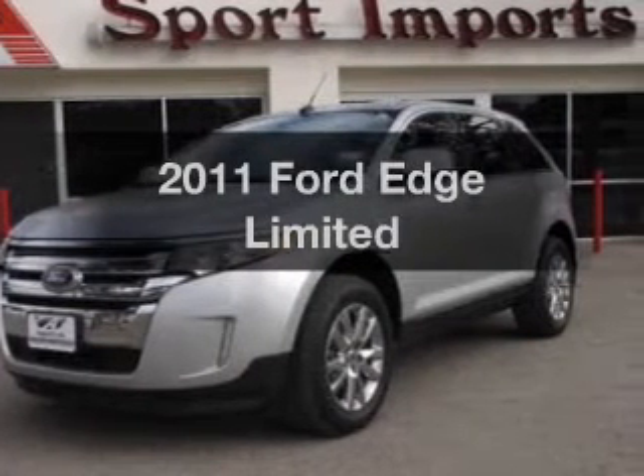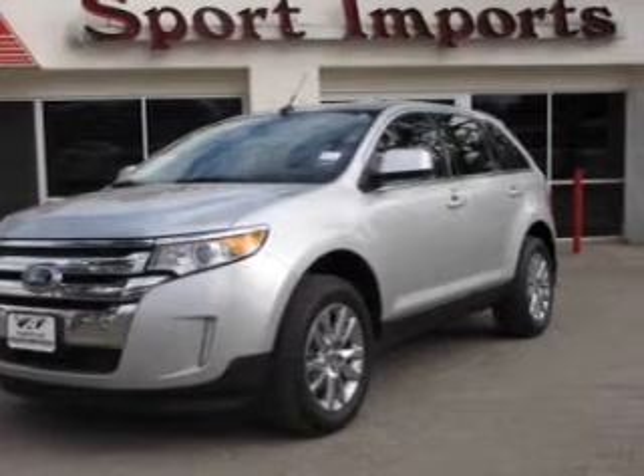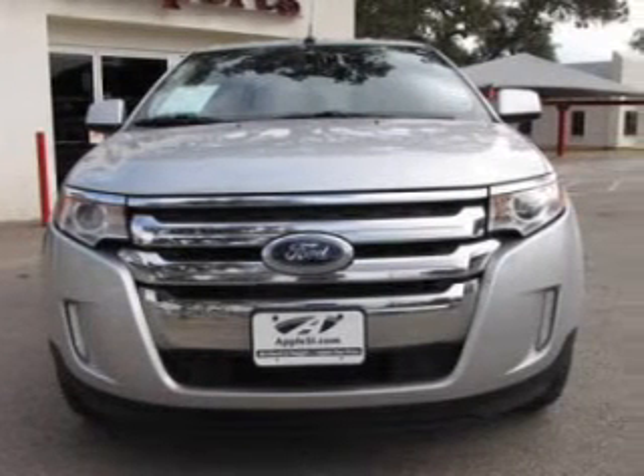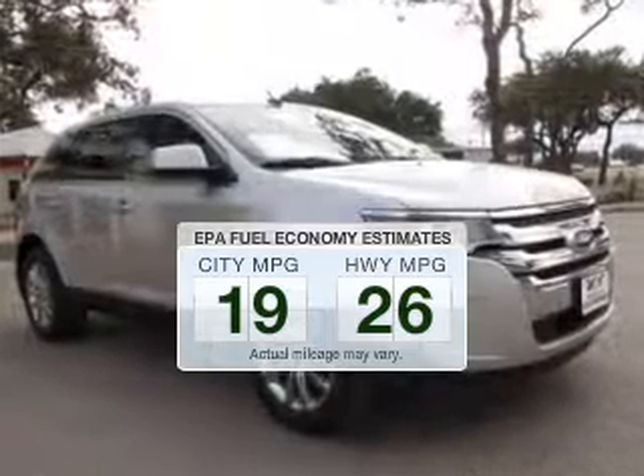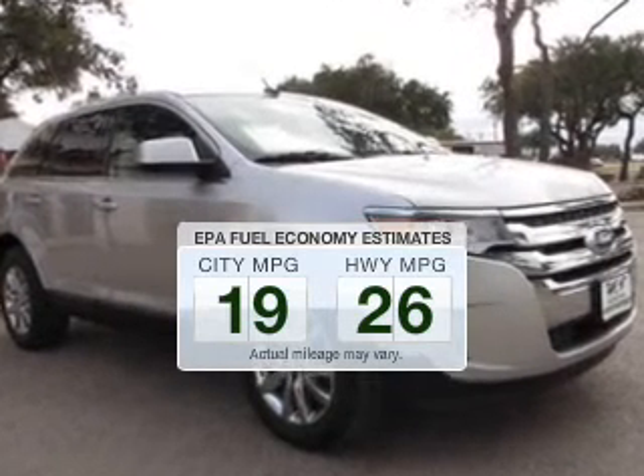Imagine yourself in this 2011 Ford Edge. Travel the roads in style and comfort in this great vehicle. Low emissions and the good fuel economy offered in this vehicle are important to you and to the environment.